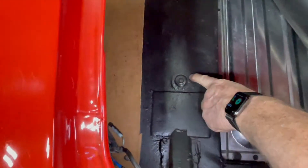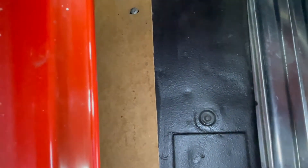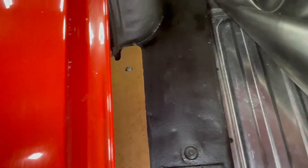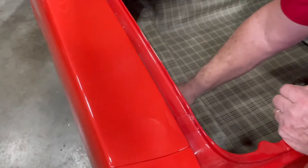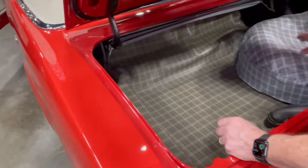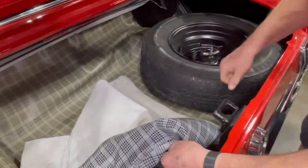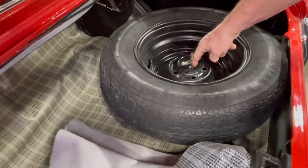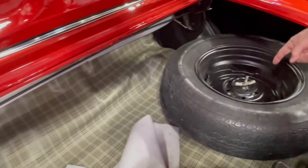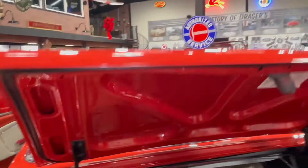I always look right here to see if there's any rust in here, and as you can see, it's all real good. It's just clean and nice. This thing is exceptional. It's bolted down, so you've got a spare on here, and there's a jack underneath here with the Mustang lug wrench — so you're all set that way.